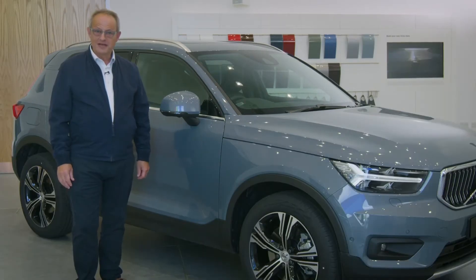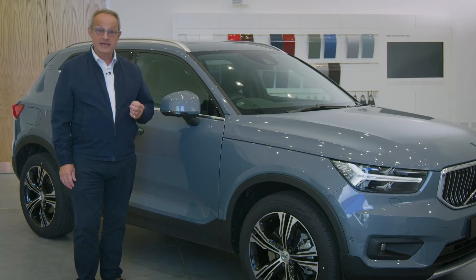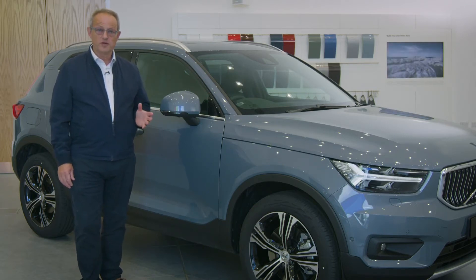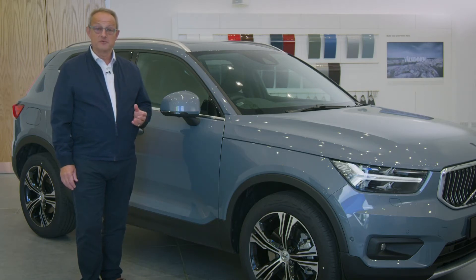Protecting you and your passengers has always been at the heart of every Volvo car and the safety features of the XC40 are the results of decades of innovation. City Safety can help avoid or mitigate a collision if you don't react in time, and is standard on every XC40, as are oncoming lane mitigation, driver alert control with lane keeping aid and road sign information display.